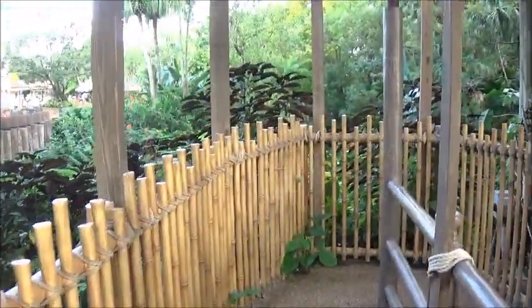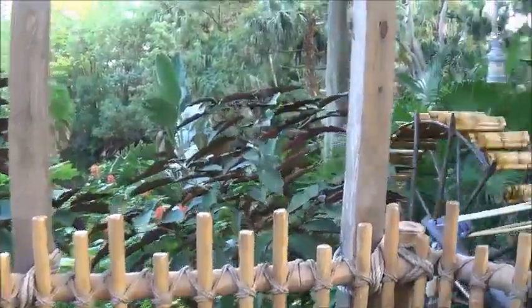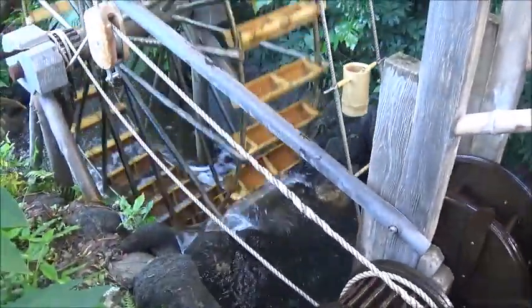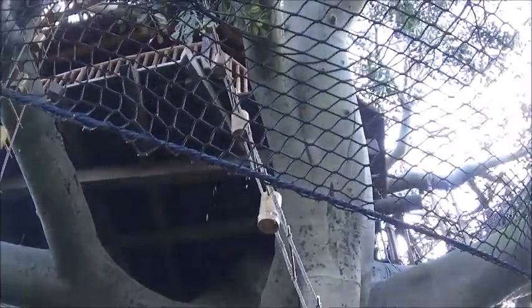Of course, if we had a longer line, we'd be going around this little section, which I'm going to do anyway to show you more. That's cool — very peaceful sounding.